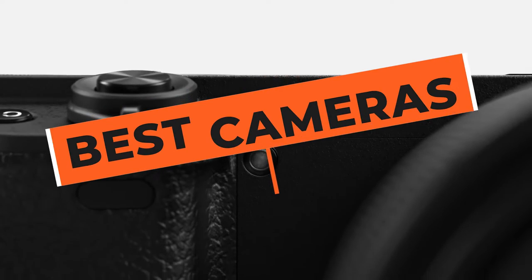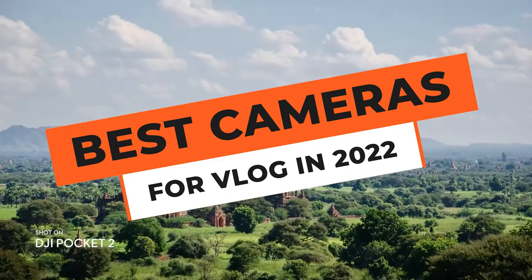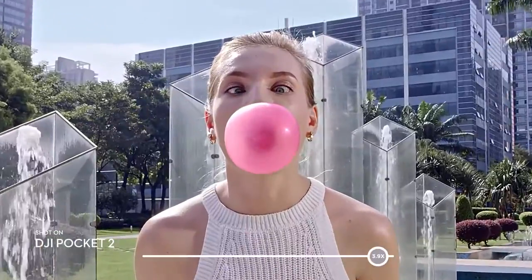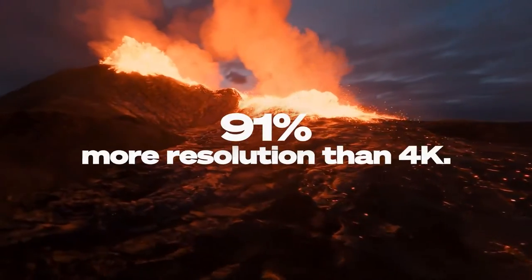Hey everybody and welcome to today's video. Today we are going to see the top five vlogging cameras that you can buy this holiday season to start your vlogging channel in 2022 — whether it is price, performance, or how you're going to use it, we have got your back.